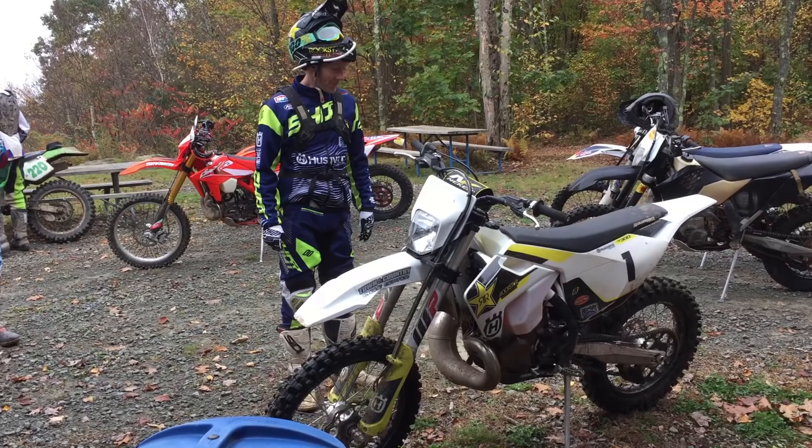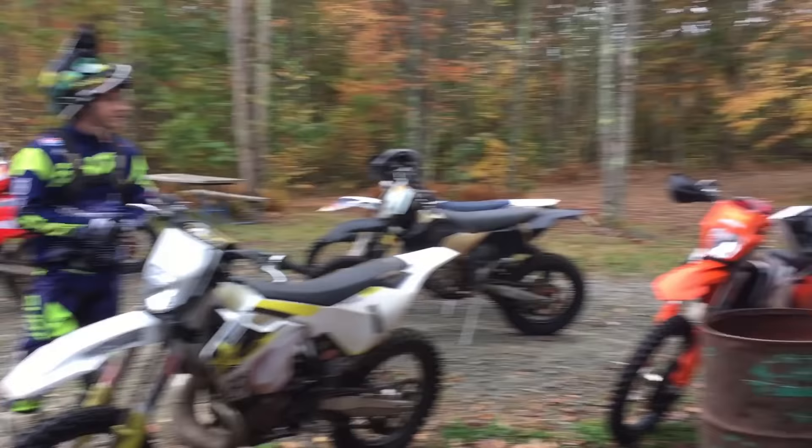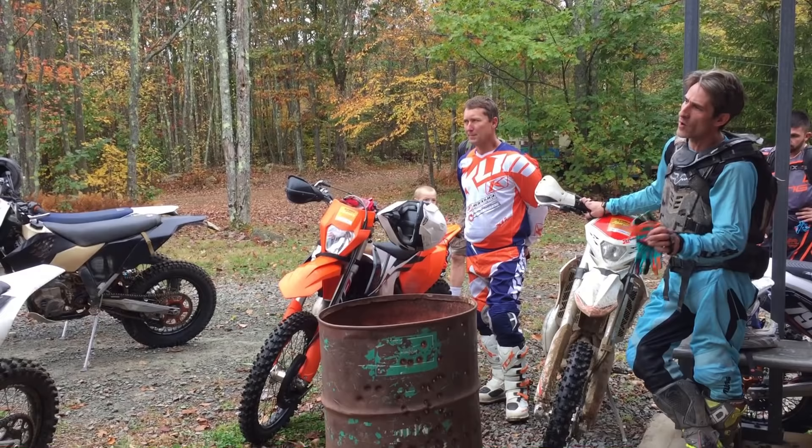If you've got any questions about the setup or anything in general — two questions. I noticed that you were running 140s in the rear. Are you typically running 140s? On the hard Enduros, what size tyre are you running? Yeah, 140s — pretty much all the time.